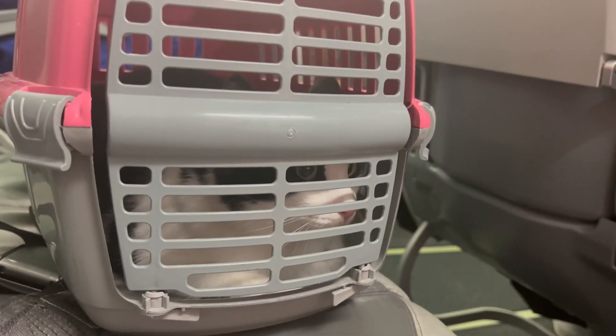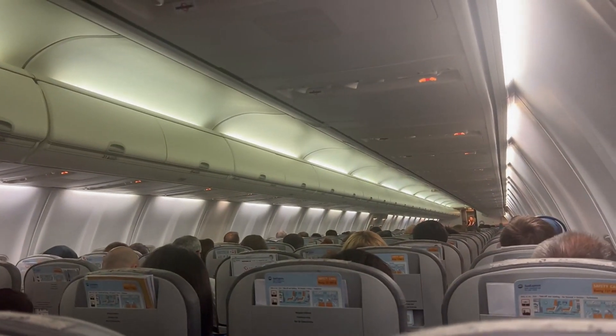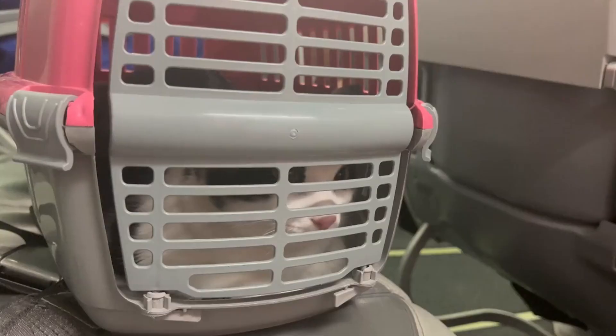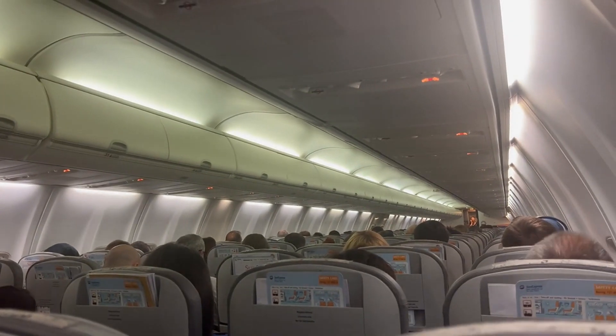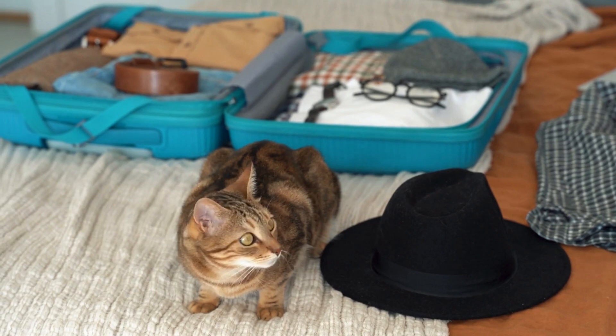Communication with the staff is essential to ensure your cat's specific needs are met. Discuss your cat's routine, dietary requirements, and any medical conditions with the caregivers. A professional facility will be willing to accommodate your requests and provide regular updates on your cat's well-being during their stay.